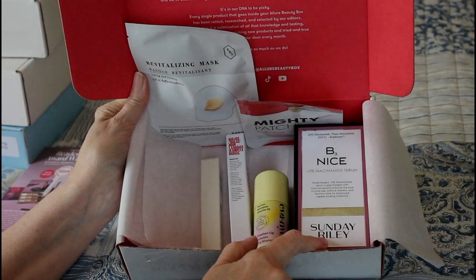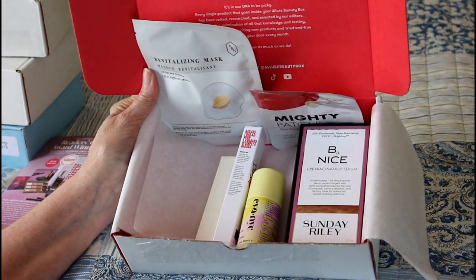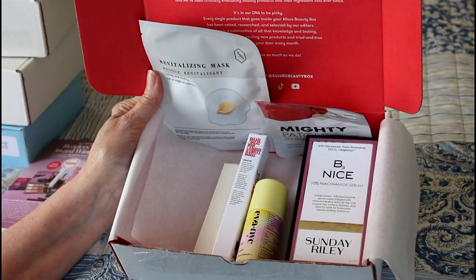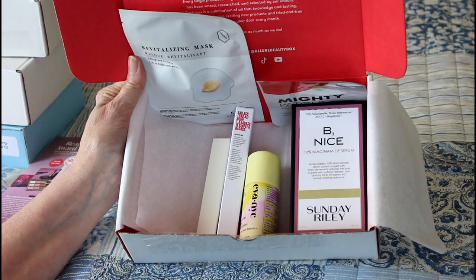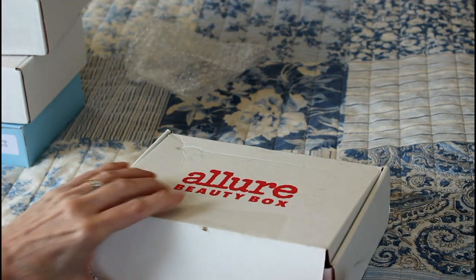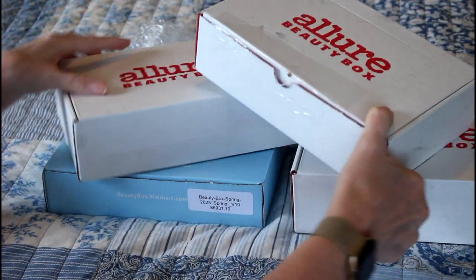It's a really good box — the fact that this Sunday Riley niacinamide serum was in there is awesome beyond compare. There's other stuff in here but I'll try the eyebrow thing, and hopefully it'll help my eyebrows. The Mighty Patch I'll give away, and the other stuff I'll keep. I'm very excited mainly about the Sunday Riley. So this is the May box — hopefully it won't take me too long to get back to you guys with June. It's a really great bunch of stuff, seriously.